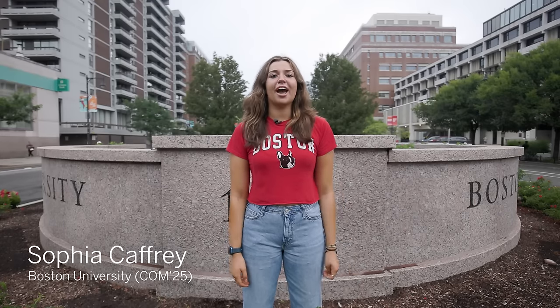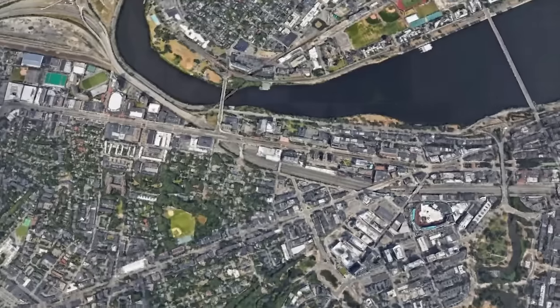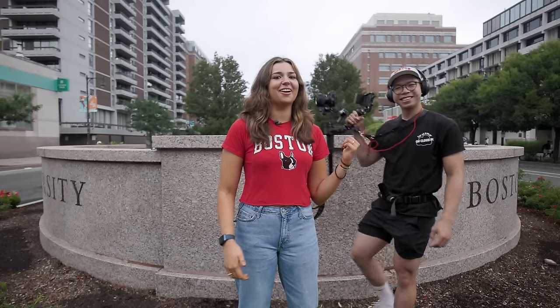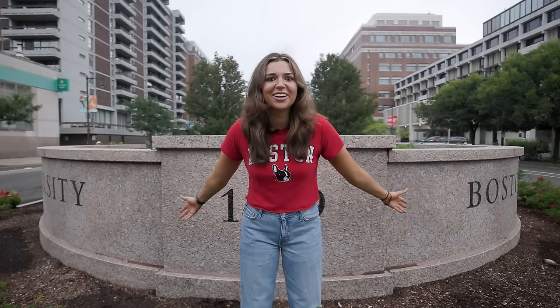Hi, my name is Sophia Caffrey. I'm a junior here at the College of Communication at BU, and welcome to this campus stroll with me down Commonwealth Ave. This one-and-a-half-mile stretch behind us is integrated within the city, and today we are going to be showing you roughly where that starts and ends and talk about a little bit of everything in between. We have a long stretch of road ahead of us, so let's get started.